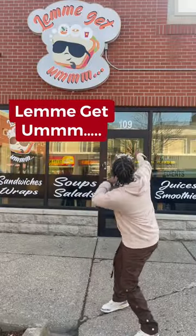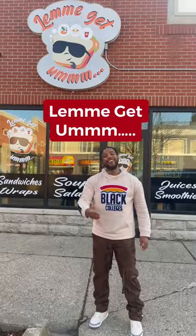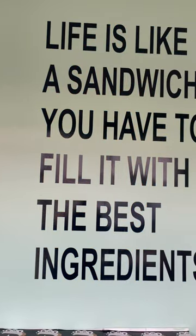If you're looking for a good place to get sandwiches, wraps, soups, salad, smoothies, and more, then you need to come check out Let Me Get Um. You're going to love it. And let's get into the menu.